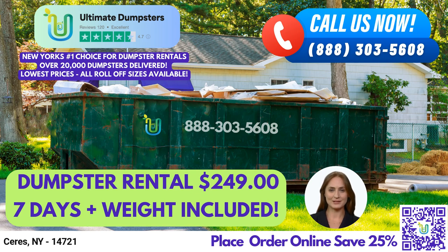Our dumpster rental service includes free quotes and estimates for every job and customer, as well as same-day delivery for orders placed in the morning. We can even combine multiple services, such as dumpster rentals, port-a-potties, mobile storage units, and more.